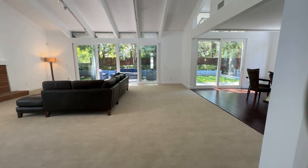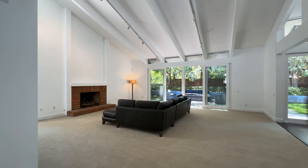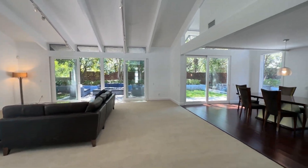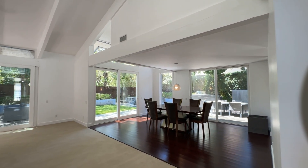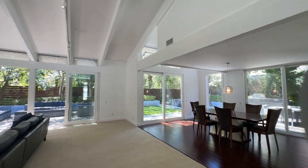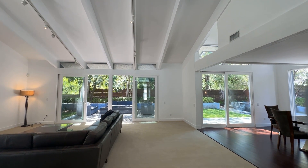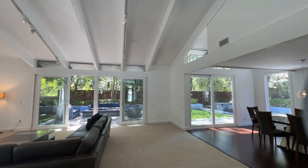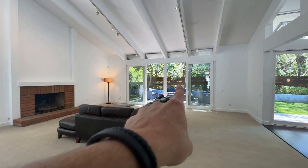When you walk into this house and come through the entry, you immediately see these beautiful high ceilings and lots of glass along the back of the house. Pretty much the entire back and sides are all windows, which bring the outside in. You can't see any neighbors — you see greenery, you see trees, all different kinds of beautiful trees. There are clerestory windows. It's just a light, bright, and energetic house to be in.